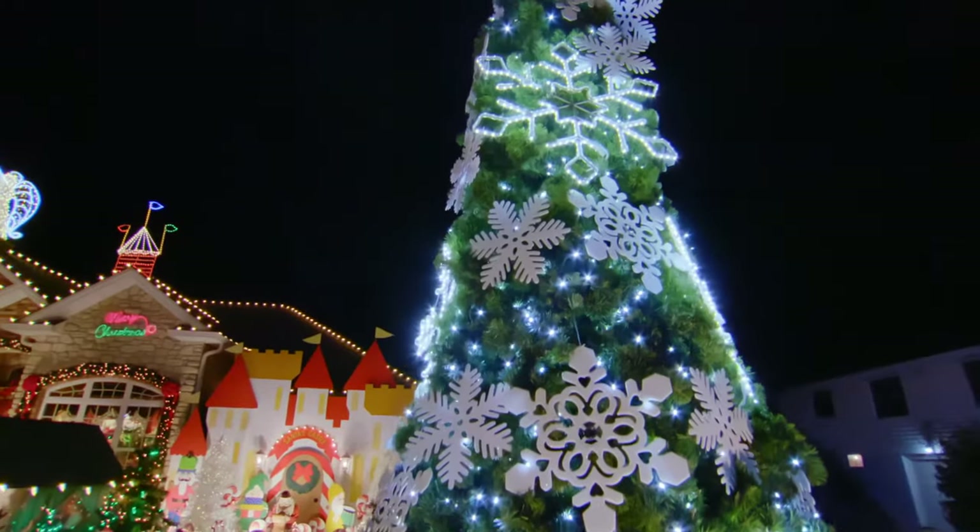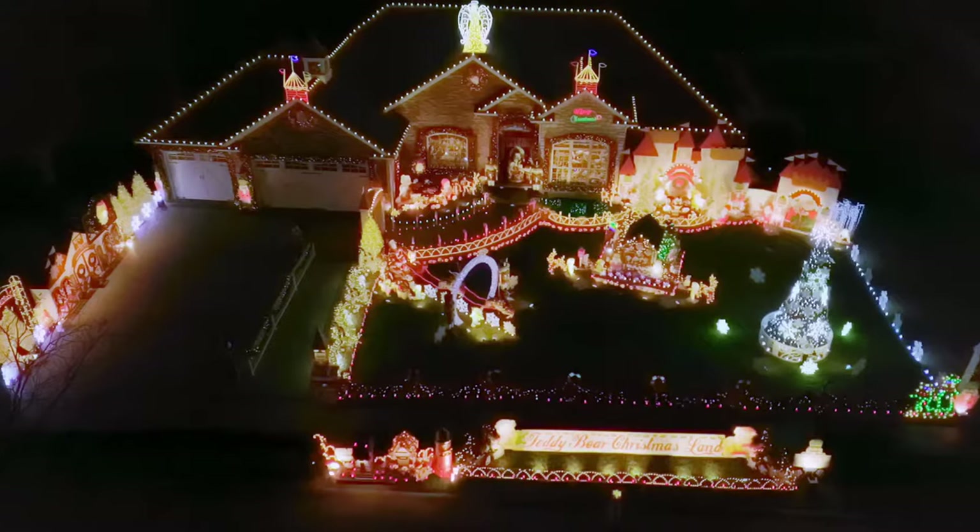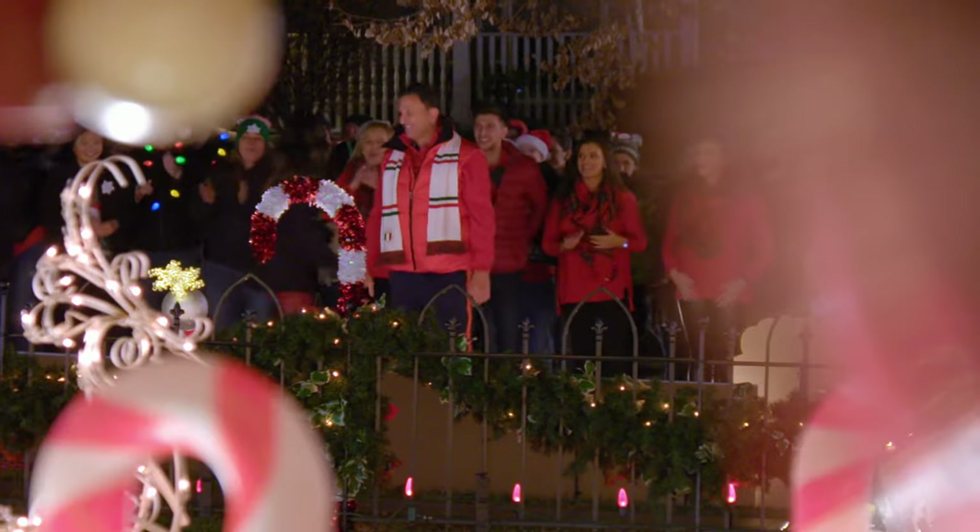It made me feel like a kid in Times Square looking at the window displays. That tree with the snowflakes is beautiful! Yeah, twinkling lights. This is awesome! I want to go take a closer look — you guys, come on in, let's go take a look!